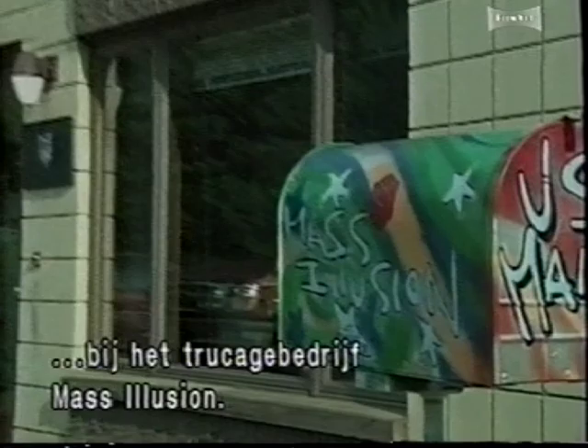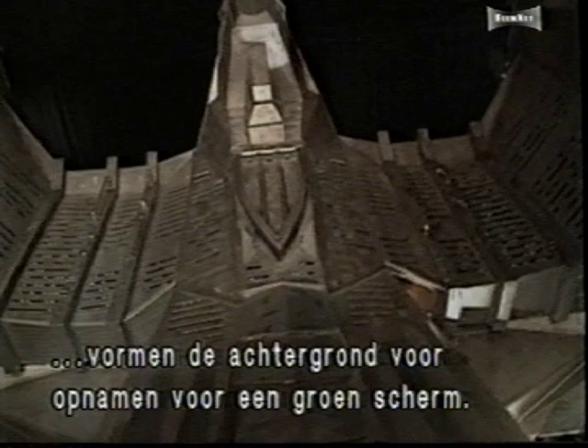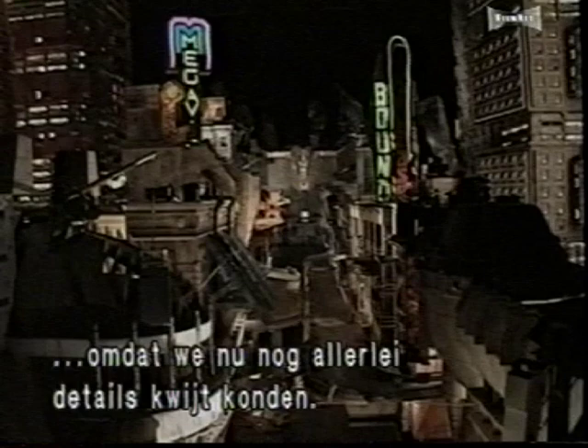Elaborate miniatures ranging in size from 1/32nd to 1/96th scale will provide the backgrounds to be composited with green screen photography. The models were built at a scale that allowed the most detail while still fitting on the stage. A crew of 40 model makers has spent six months constructing the miniatures from wood, plastic, and plexiglass.